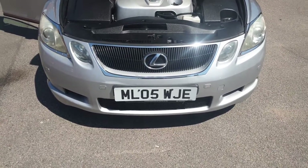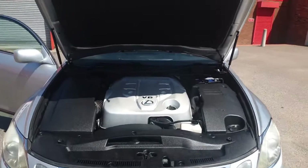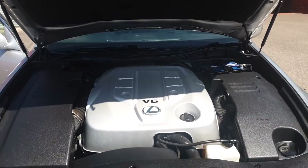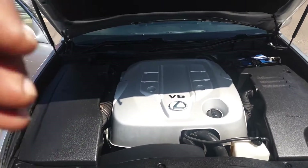Here we have for sale a 2005 Lexus GS300 3 litre SE Luxury, V6 model. That's the engine running — sounds absolutely beautiful, purring like the V6 should.